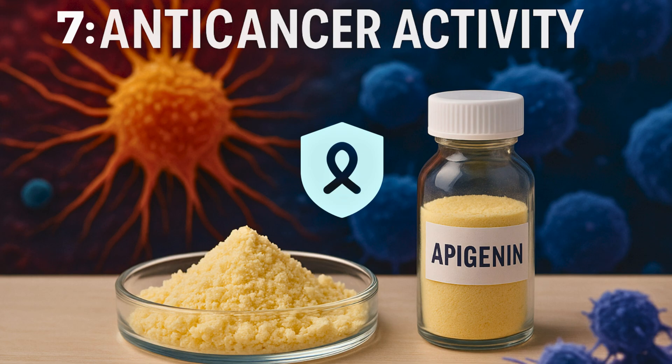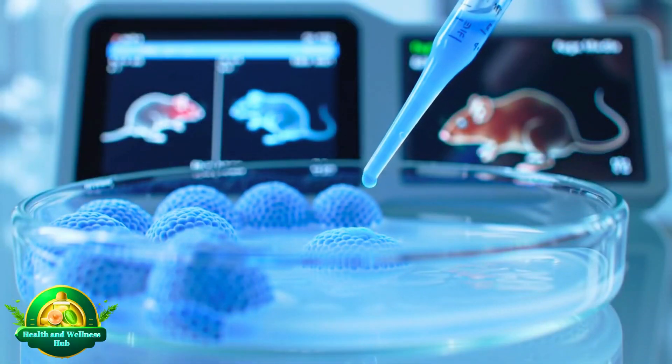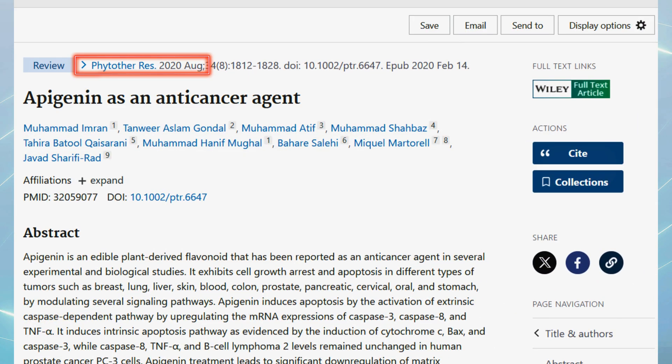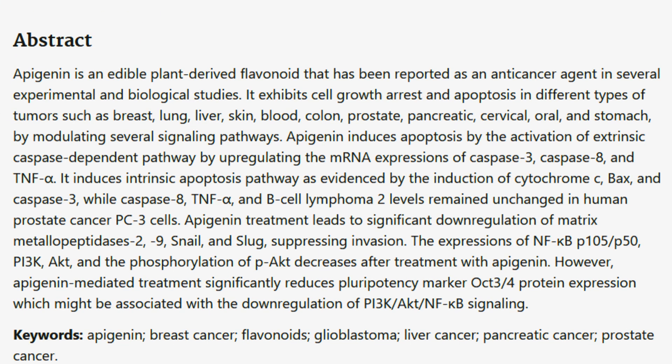Anticancer Activity. Numerous experimental and biological studies demonstrate apigenin's anticancer effects. In a review published in 2020 in Phytotherapy Research, researchers noted that apigenin is an edible plant-derived flavonoid that has been reported as an anti-cancer agent. It exhibits cell growth arrest and apoptosis in different types of tumors such as breast, lung, liver, skin, blood, colon, prostate, pancreatic, cervical, oral, and stomach cancers, by modulating several signaling pathways.